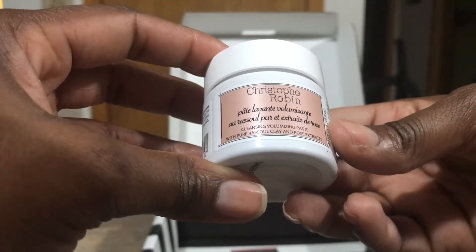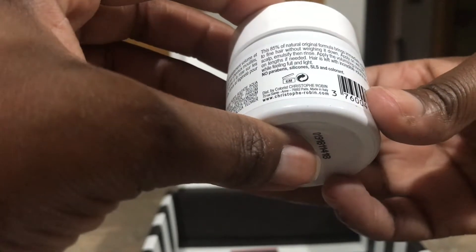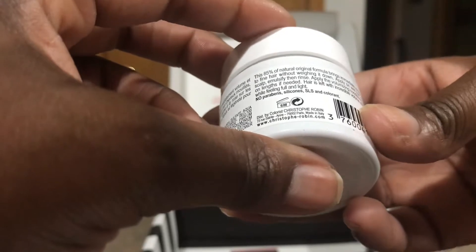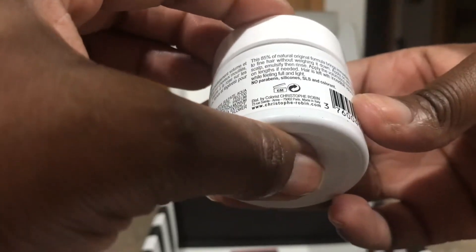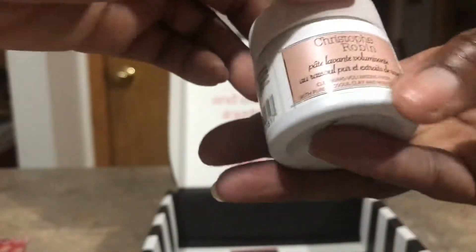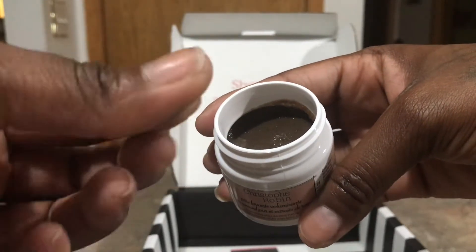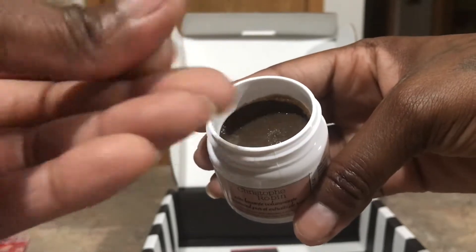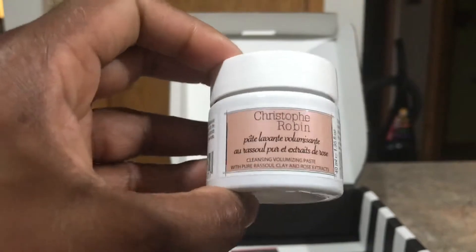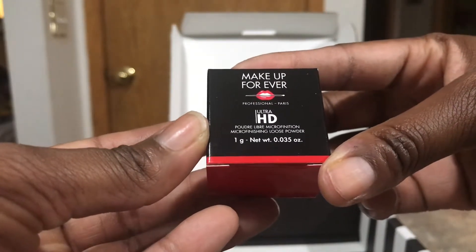This right here I haven't even heard of before — it's the Christophe Robin Cleansing Volumizing Paste with pure rassoul clay and rose extracts. It's 85% natural and brings immediate volume and thickness to fine hair without weighing it down. You apply it on wet hair, massage into the scalp, emulsify, then rinse. It smells okay and feels a little tacky, which makes sense for attaching to your hair. I might try it — those of you on my channel know I'm natural, so we'll see how this works on my 4C hair.